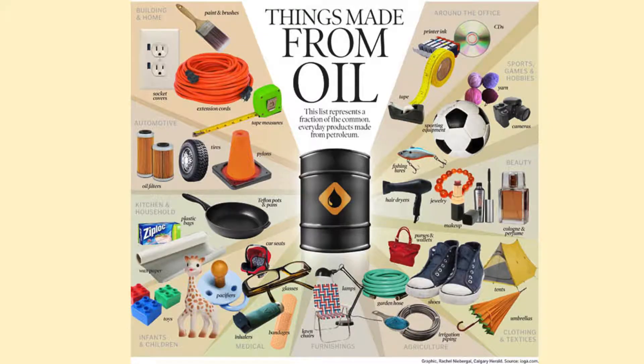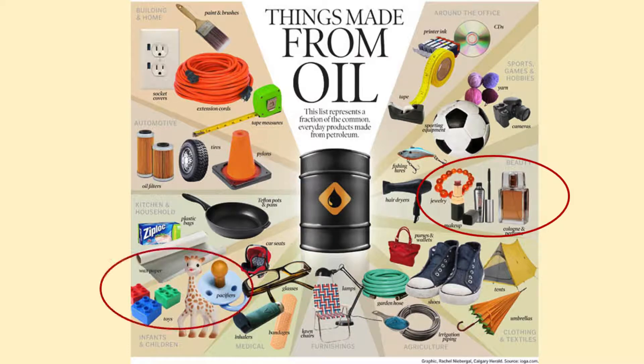This image helps you get a visual glance of all the things around us that are a derivative of petroleum. One great example is makeup — a lot of cosmetic products, such as lipsticks and lotion, are made with petroleum derivatives. For example, paraffin wax, one of the heavier products, is used in lipsticks to keep their shape and go on smooth. You can also see other products such as toys, tires, cones, household items, and office items.